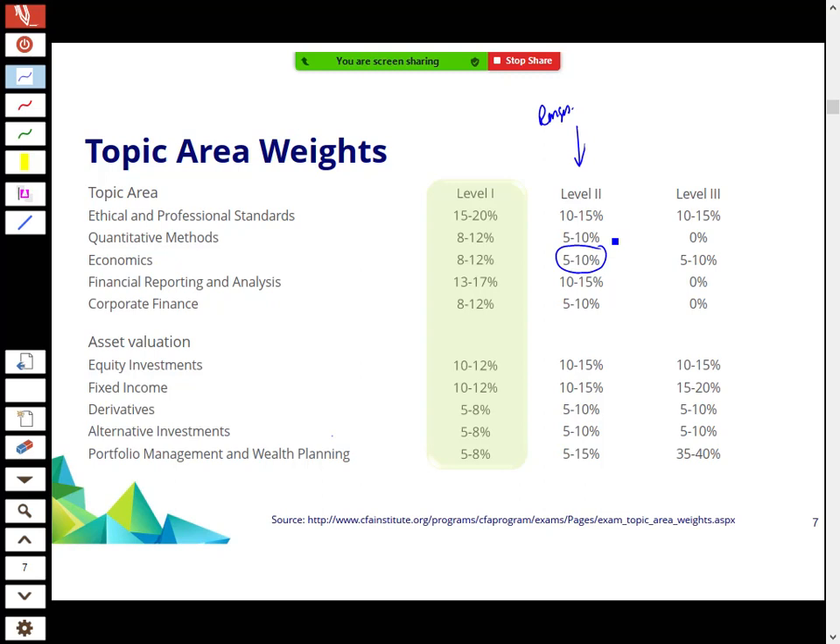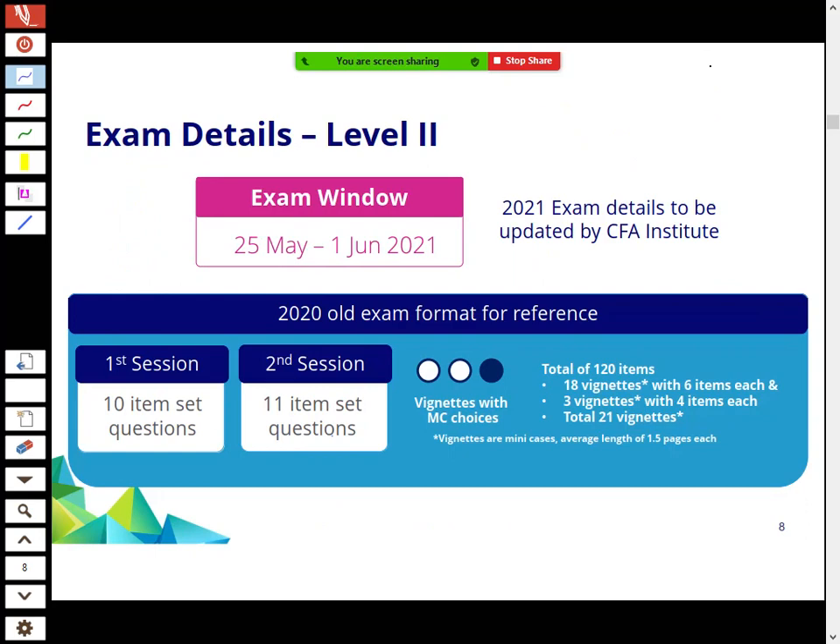Level 2 is all about vignettes — item sets. They give you up to a page and a half of data, then ask between four to six questions on that information. Six questions would represent 5% of the exam under the old format. You're aiming to get 65-70% as a pass rate; if you get 70% of marks correct, you will pass.